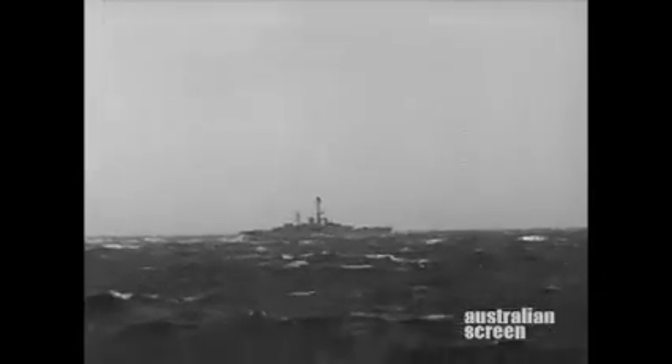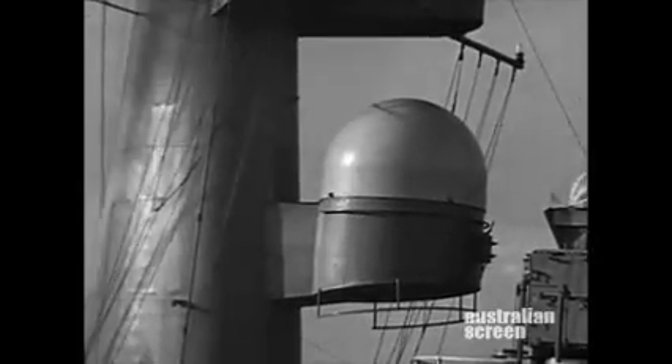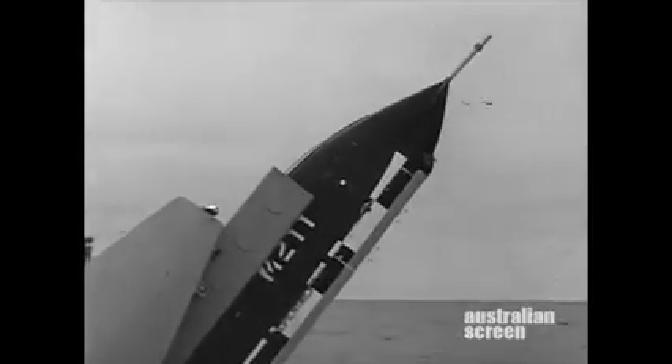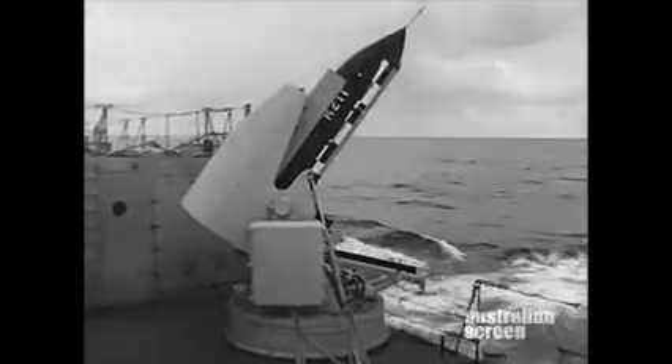Aboard Stuart, all is ready for the sea trials. Tracker aerial. Transmitter aerial. The launcher. Target instrumentation has been set up on this island. Stuart moves to her firing position.